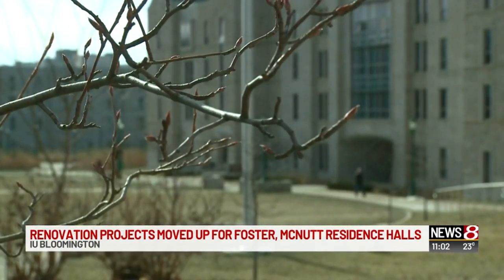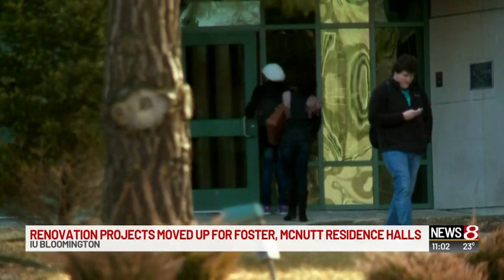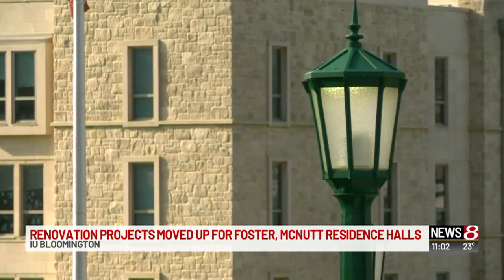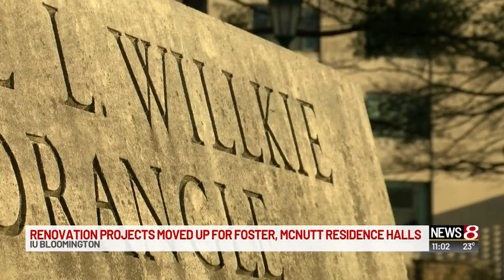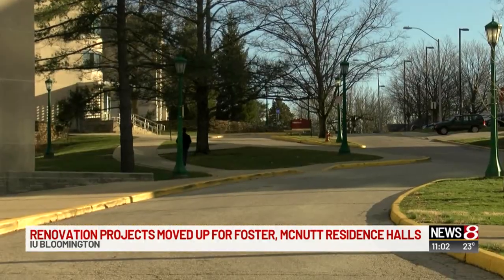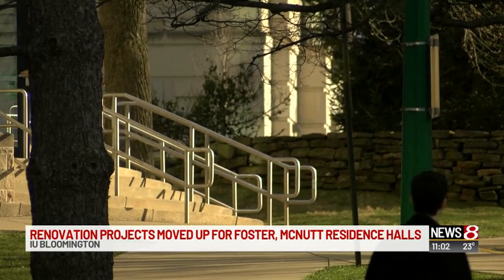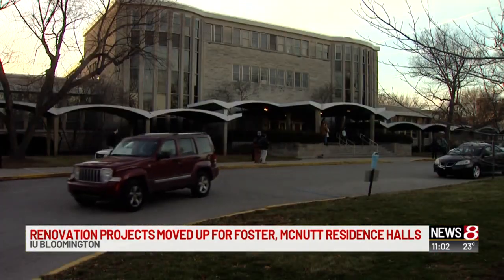The school had reports of mold in McNutt last year, then Foster also had mold problems this year. Back in 2017, some students told WISH TV the ongoing mold problem was making them sick. Officials blame an unusually humid and rainy summer for the mold and say nearly 1,900 dorm rooms have been remediated. But campus officials said a full renovation is the only way to completely eliminate the problem. Officials say the projects will begin in May 2019 and be finished for the Fall 2020 semester.